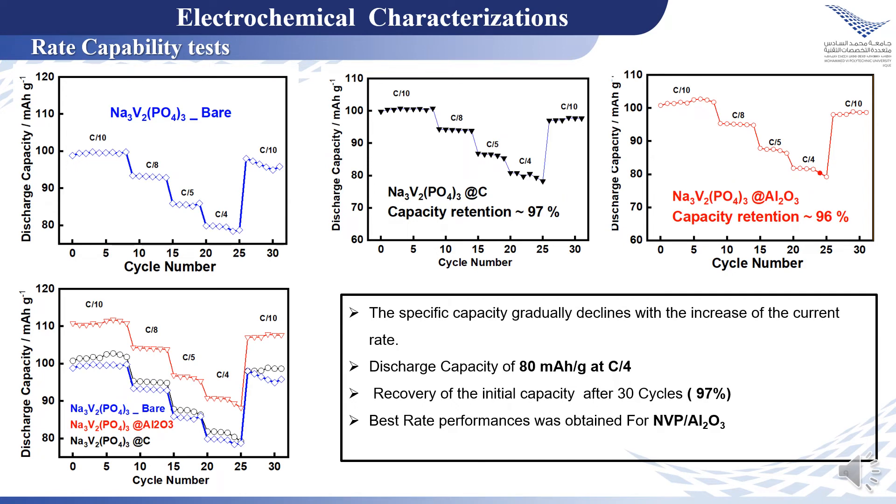According to the rate capability test, the three materials display good high-rate performance as well, and the coated materials show better rate performances than uncoated material.